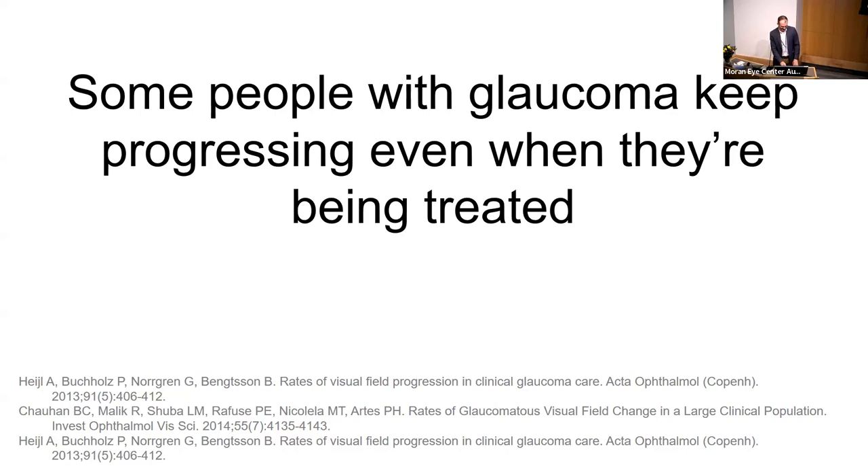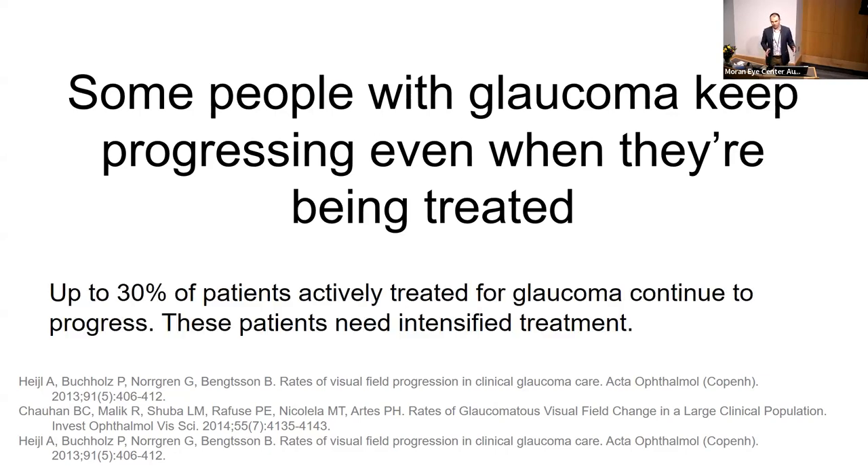Some people with glaucoma — glaucoma makes you lose vision slowly and you often don't notice it. But some patients we diagnose with glaucoma keep getting worse even when they're being treated. Studies vary, but it's somewhere between five and thirty percent of patients. Identifying who these people are is one of the most important things we do as eye doctors, because these are the people who are going to develop disability and really go blind from glaucoma.